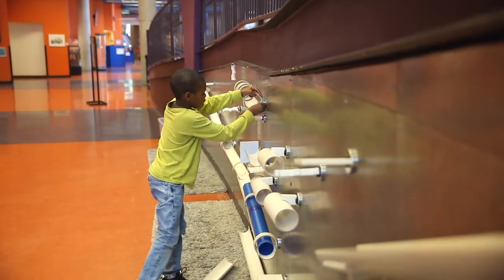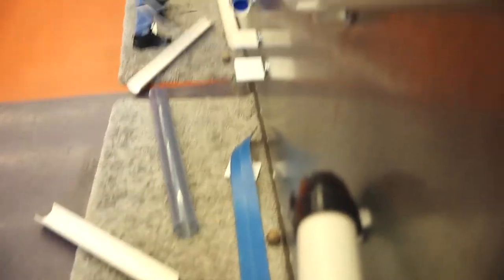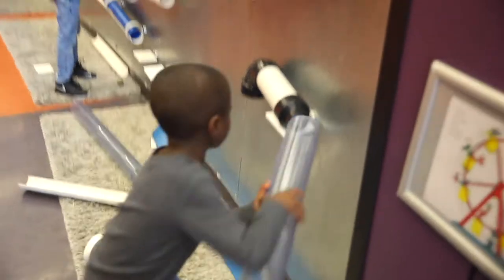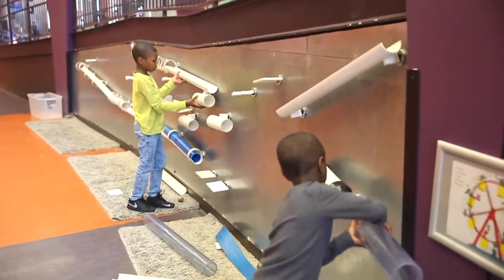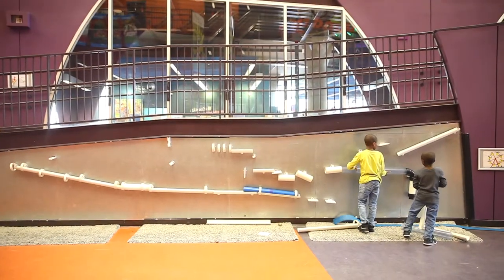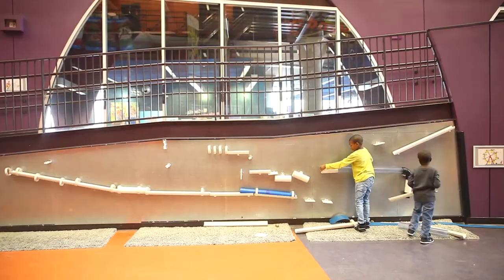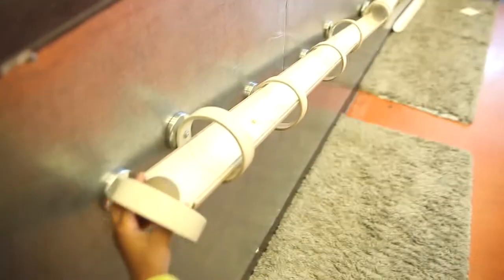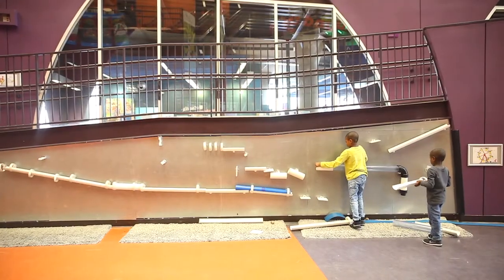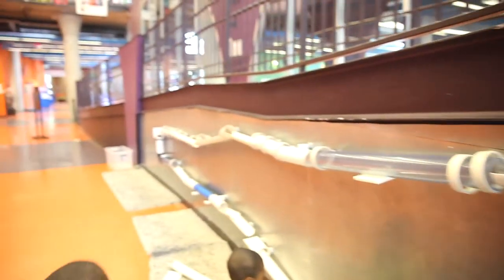So they have this really cool magnet wall, and they have these pipes here, and they're able to build. To say that this was the boys' favorite spot would be an understatement. I tried so hard to get them to move on to other areas of the library, but they were stuck in this one spot for a very, very long time.